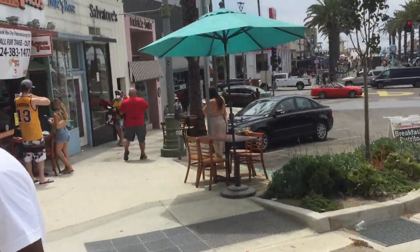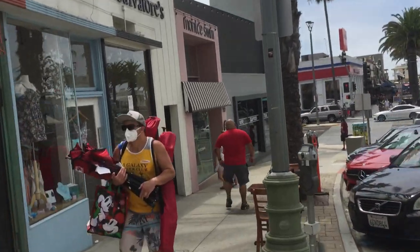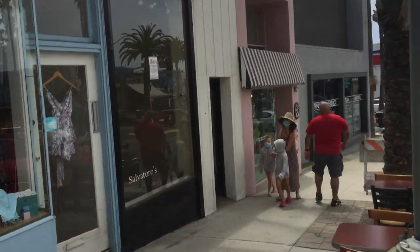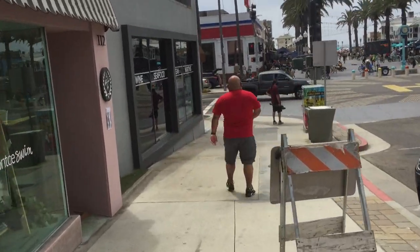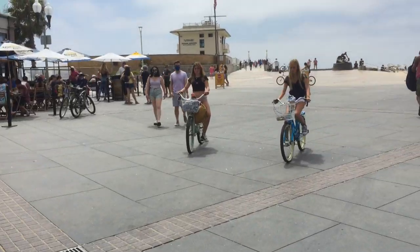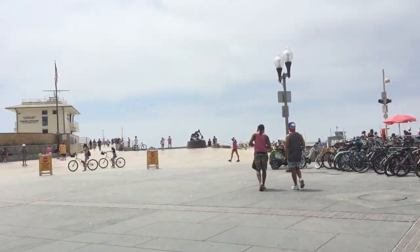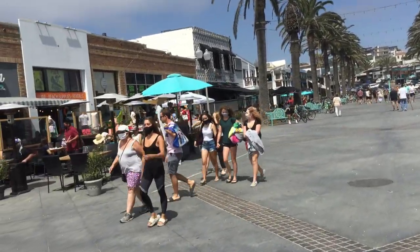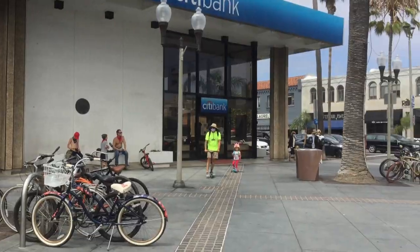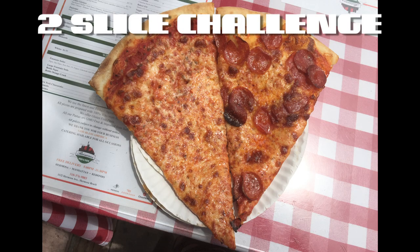Hopefully, by then, this pandemic will be over and we won't all have to be wearing masks. But if not, that's okay. I got my mask and I'm ready for more great pizza. If you have tried Paisano's Pizza, let me know what you thought of it in the comments. And if you know of a place I should try next, be sure to let me know that too. Thank you all for watching and I'll see you next time on Two Slice Challenge.